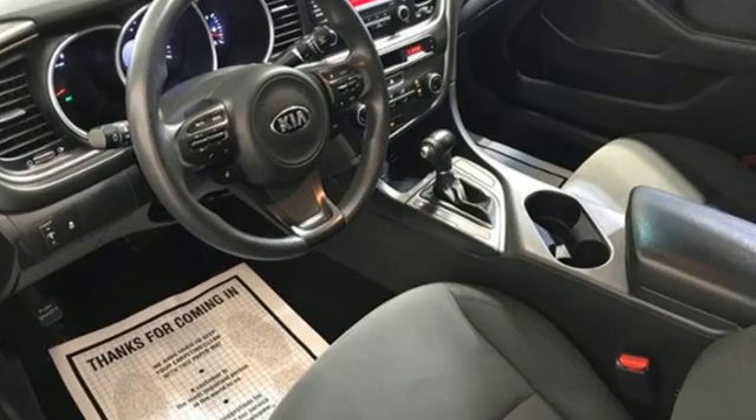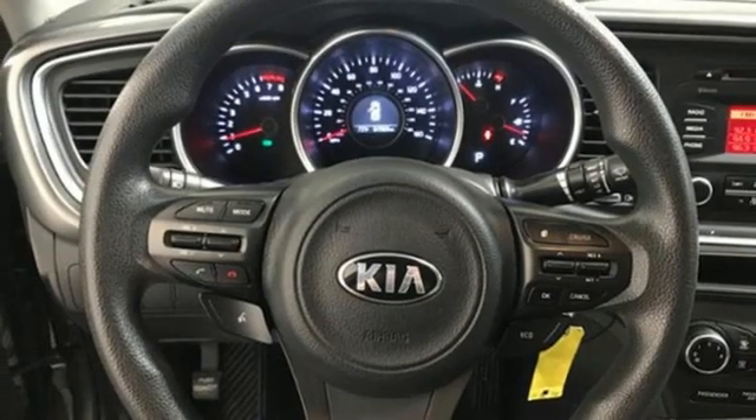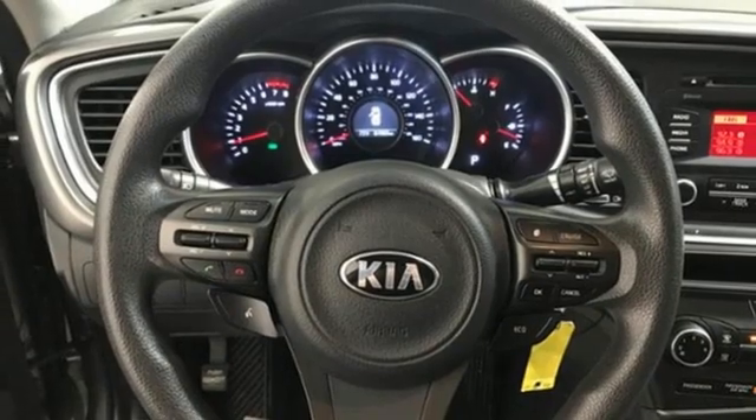Step into a Kia and be surprised. Someone's going to drive this fantastic vehicle off the lot. Should be you. Test drive it today.